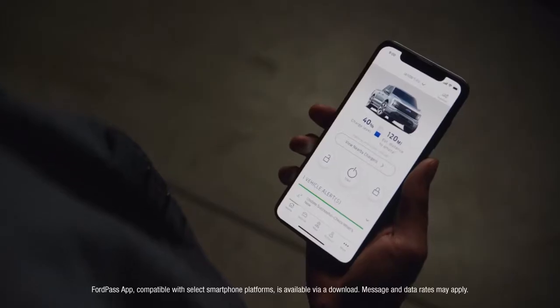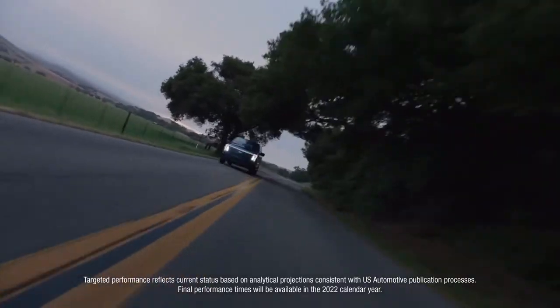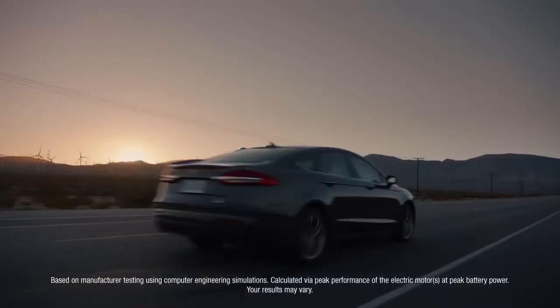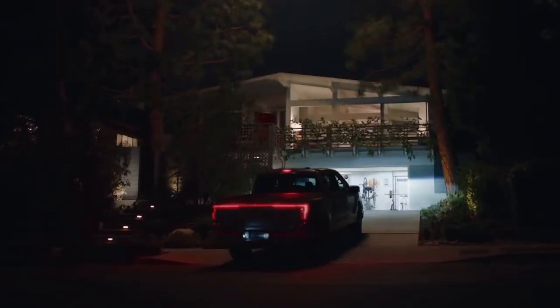Iconic F-150 capability meets advanced technology meets electrification, for an experience that's more connected, more dynamic, and more unexpected than ever before. It's the quickest accelerating F-150 built yet, with the most targeted torque of any F-150 ever. That's one of the most thrilling rides we've ever built, truck or otherwise.